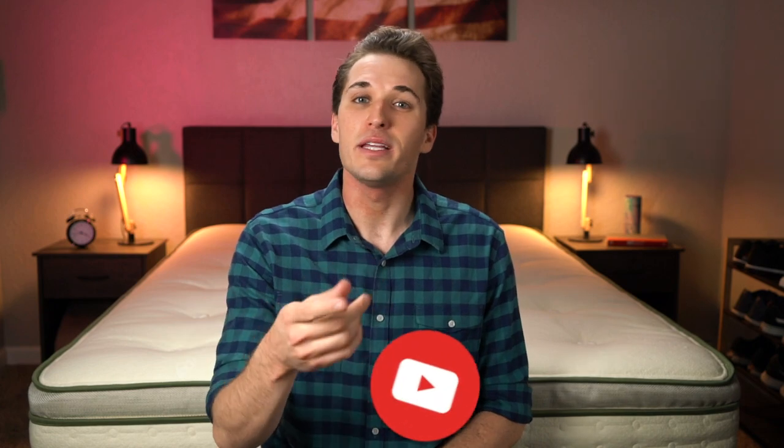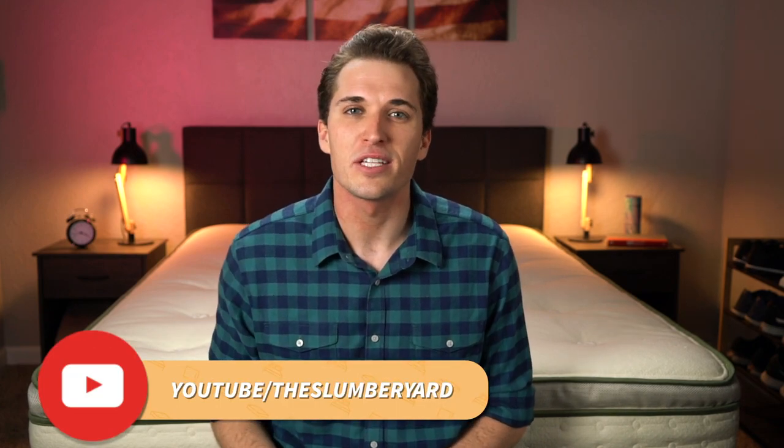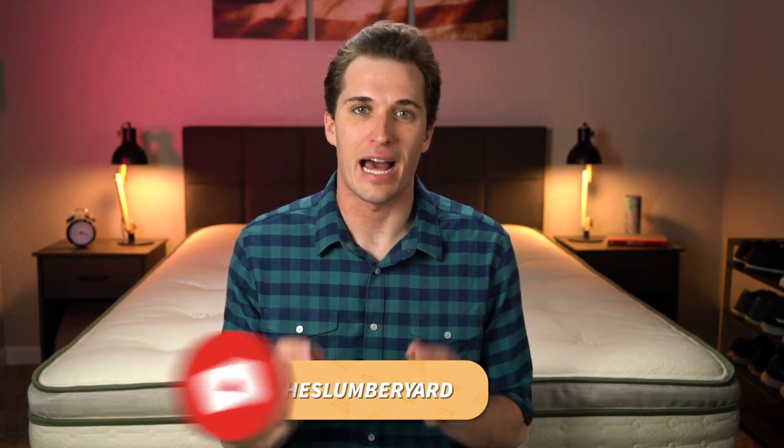Hey guys, I'm JD with MySlumberyard.com. Hopefully you're doing well. Today we're coming at you with a brand new best list that I think you'll really enjoy. In this video we're going to be discussing what the best beds for asthma and allergies are.